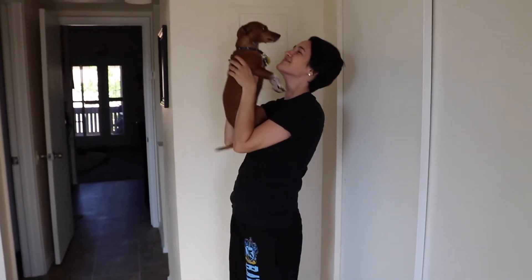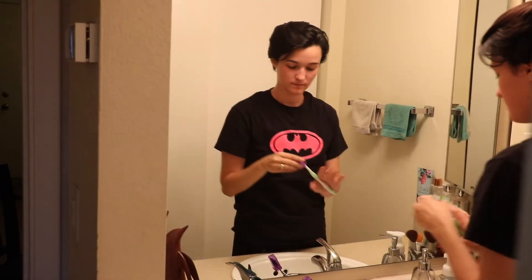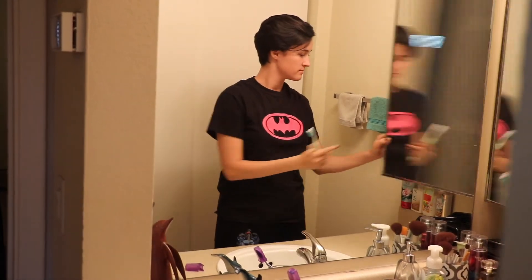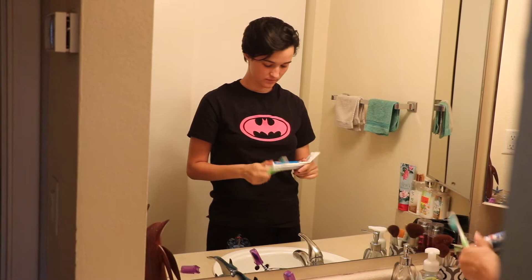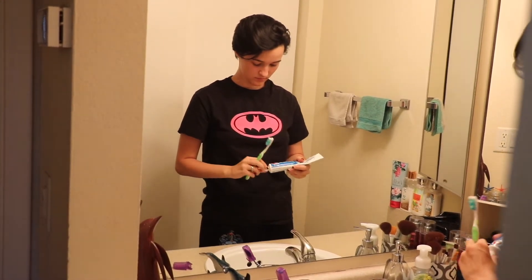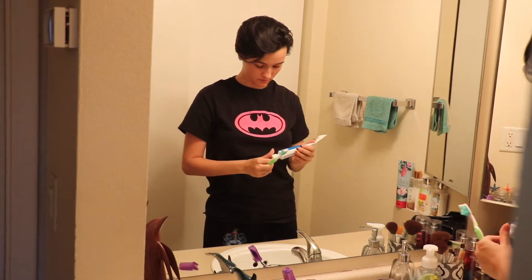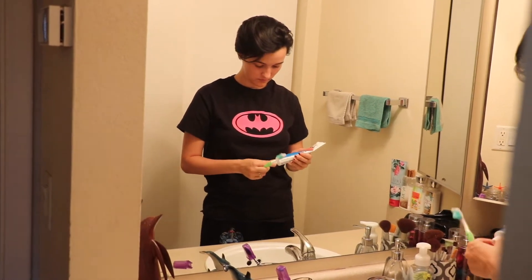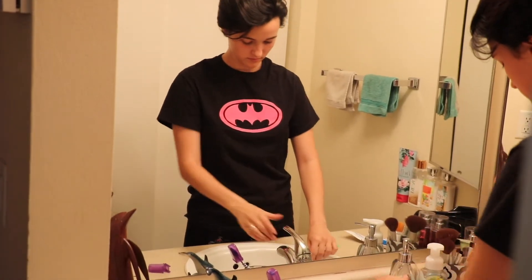After that, it's back into the bathroom because I'm going to brush my teeth for the night. The toothpaste we use is Colgate or something — we change it up almost each time depending on price, but we always get a whitening kind. Then we just brush — brush those little teethies.